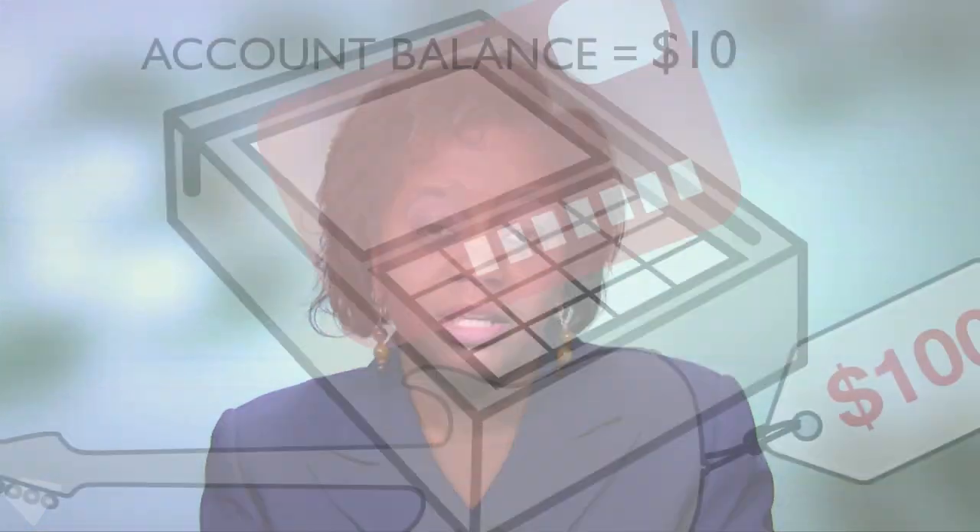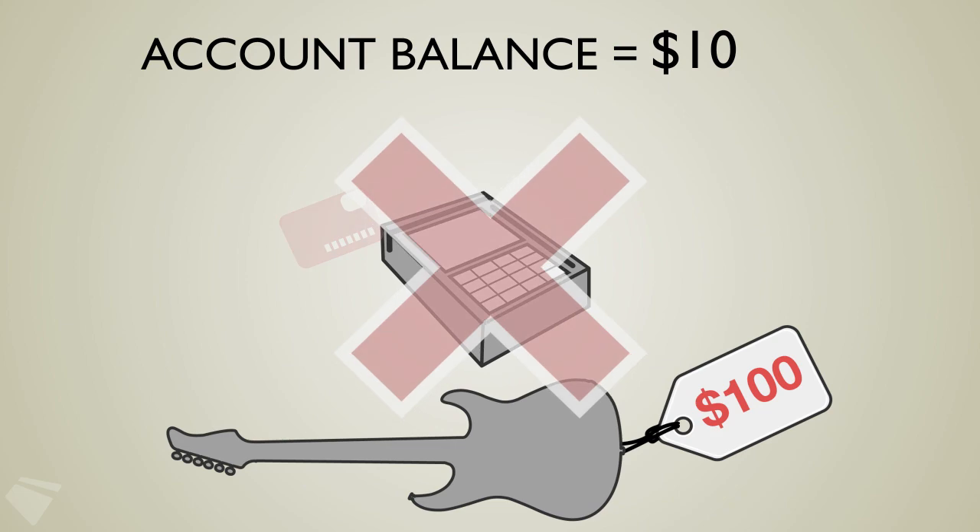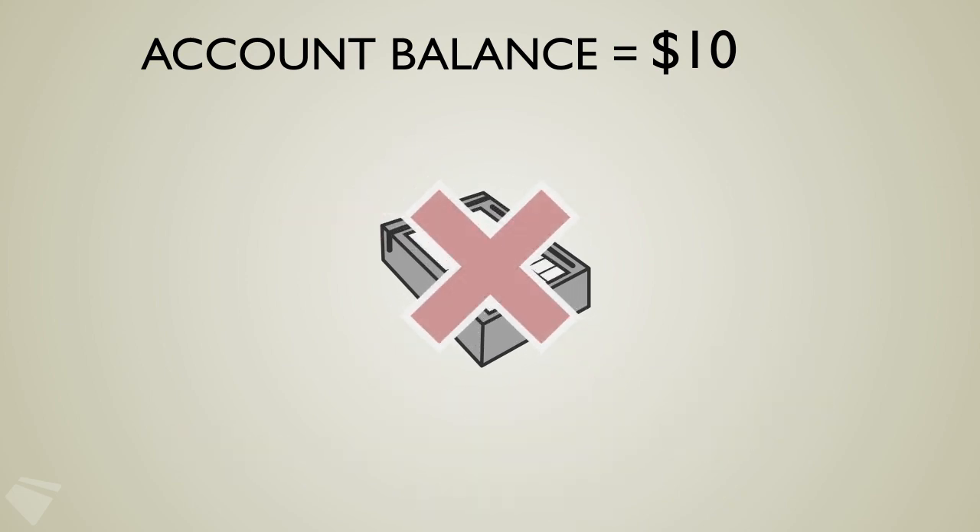If you don't opt in to overdraft programs, banks can't charge those big overdraft fees. But they may turn down your purchase at the cash register if you don't have enough money in your account.